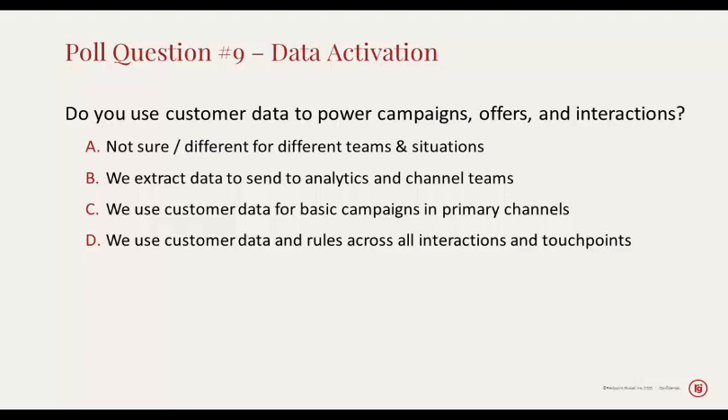Looking at the results of this poll — do you use customer data to power campaigns, offers, and interactions — the top answer is: yes, we use customer data to power our basic campaigns and primary channels. The secondary answer is: we use customer data and rules across all interactions and touchpoints. Those are really the answers I was hoping for, because it means the audience is actually thinking about this problem. You're not just doing data collection and passing it on to other teams — you're understanding how that data gets activated and making sure it gets used for the primary channels that you care about.